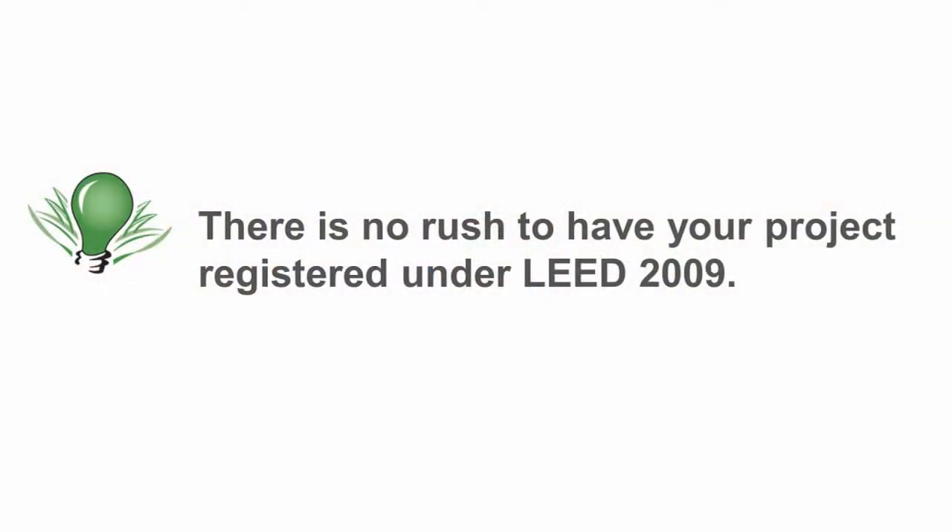At this point in time, there's really no reason to rush out and register your project under the LEED 2009 program, because LEED 2012 or Version 4 is going to be introduced. We typically tell our clients to register at the current version if a new version is coming out, but we really don't see any reason to rush out and do that now, because the current version will be available for at least three years.